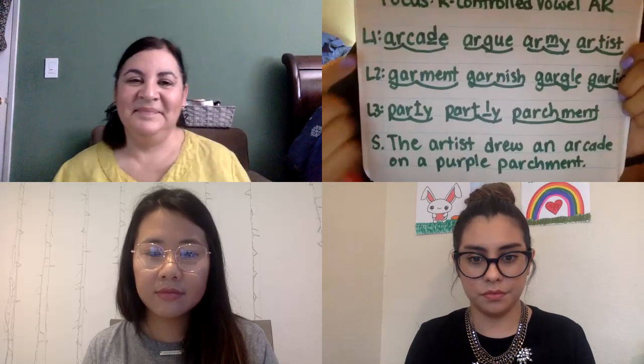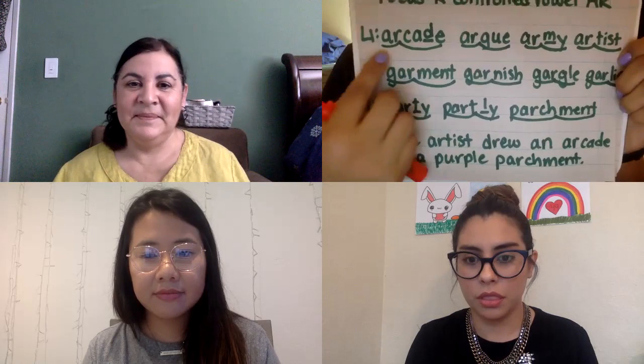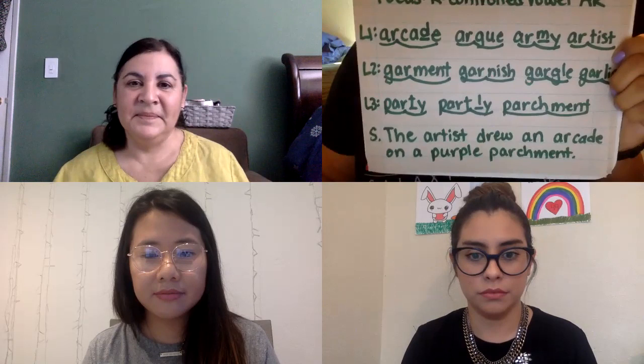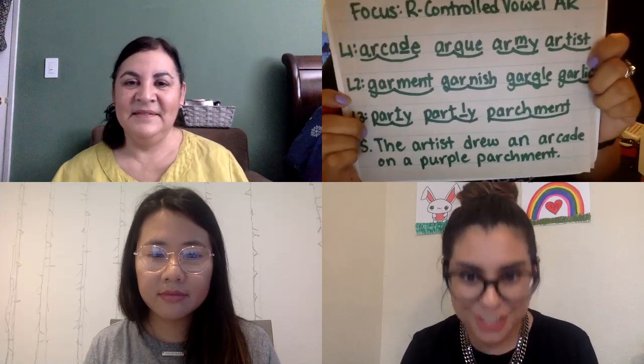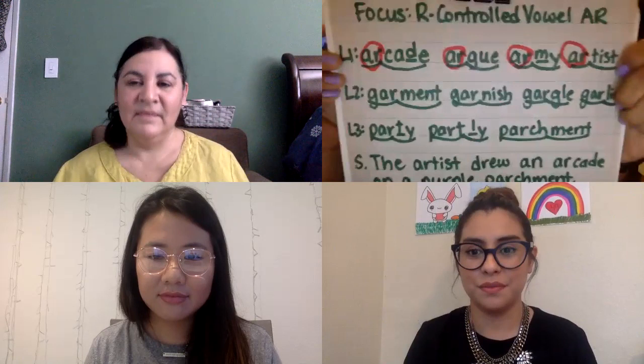All right, here we go. No blending — just whole word. Line one, two, one: arcade, army, artist. Yes, very good! Let's reread it for fluidity: three, two, one. What did you notice? Thumb to your chest when you're ready, teachers. Miss Hernandez: they all have two syllables. And they all have the AR which makes the R sound in the beginning, in the first syllable. Yes — AR is in the initial or beginning syllable. Very nicely done!